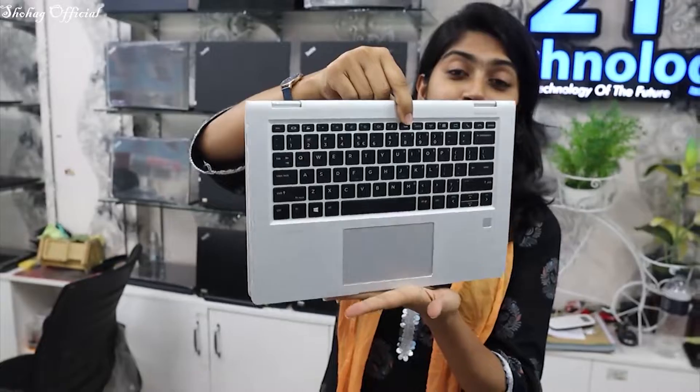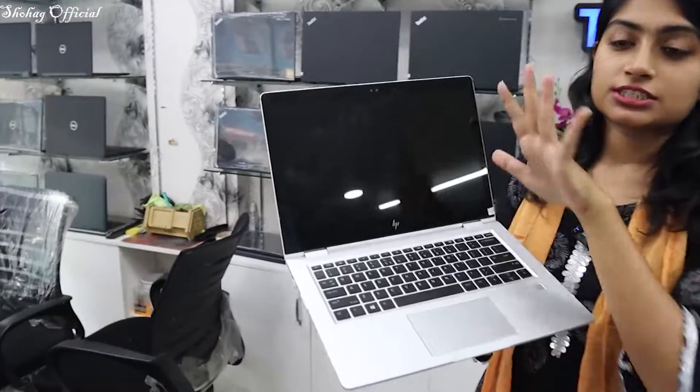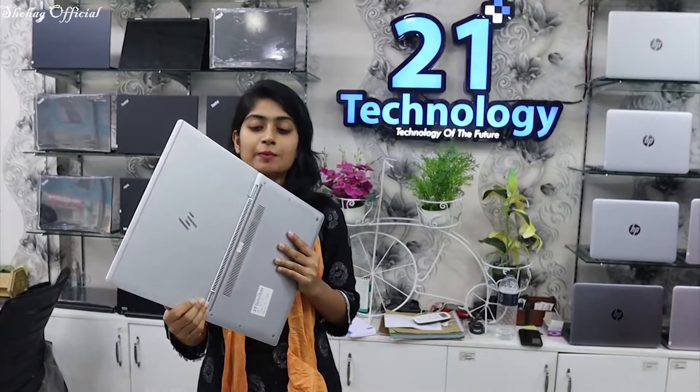Core i5 processor, 7th generation laptop. It has 5GB SSD, 8GB RAM DDR4, and 4GB graphics. Display size is 13.3 inches with a backlight keyboard. It has a digital fingerprint and HP Finger logo. The battery backup is 6GB plus. This is the best collection of laptops.